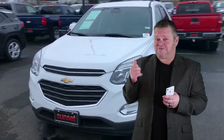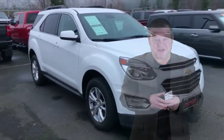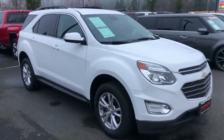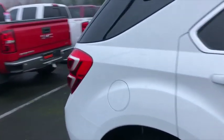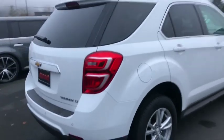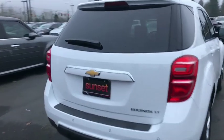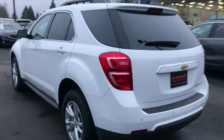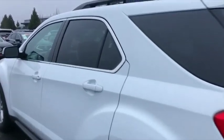Hi, it's Scott and welcome to your virtual video walk around. Looking for a clean Chevrolet? This might be it. This is the 2016 Equinox, stock number 7493. Take notice of the exterior condition — no scratches, no dents, no dings. This vehicle has just over 17,000 miles — incredibly low mileage.